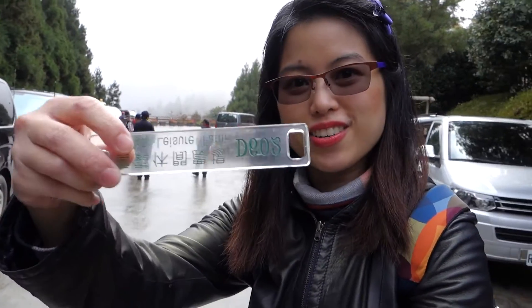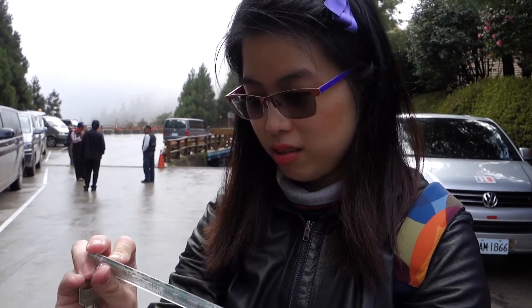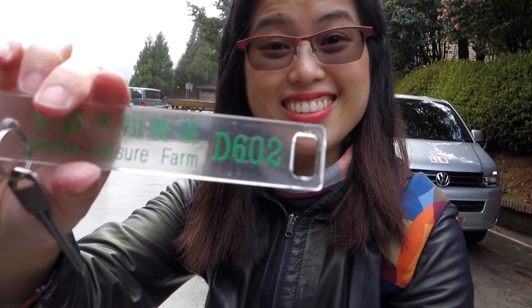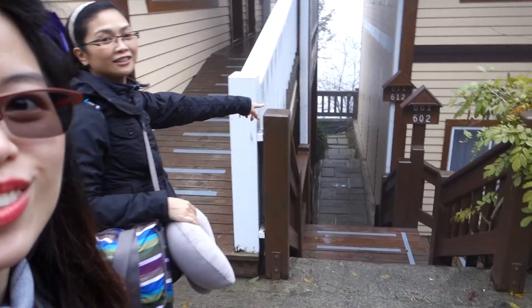Check out the room. Here it is, room number 602. Oh wait, I got it upside down, did I? This way, this way. Sorry. Yeah, 602 right here. We found it, 602.